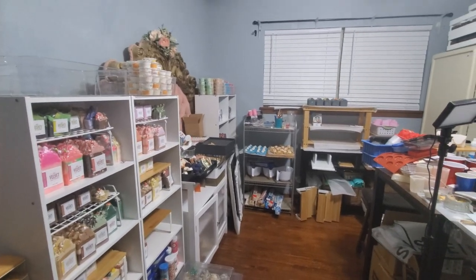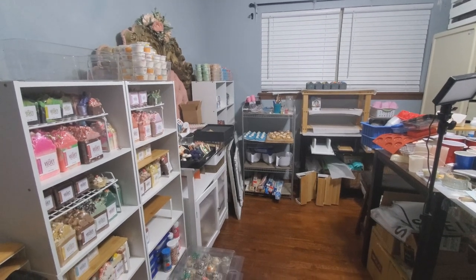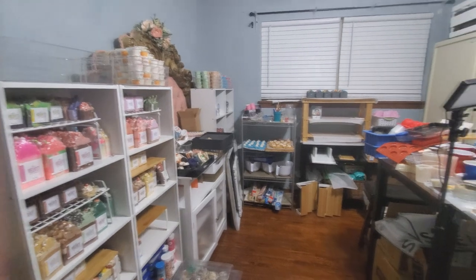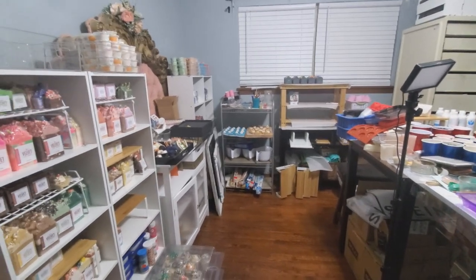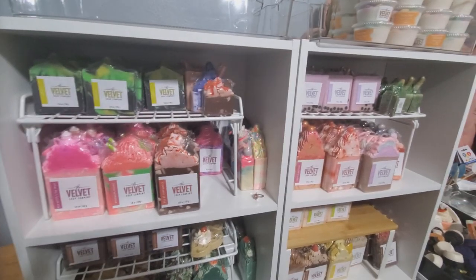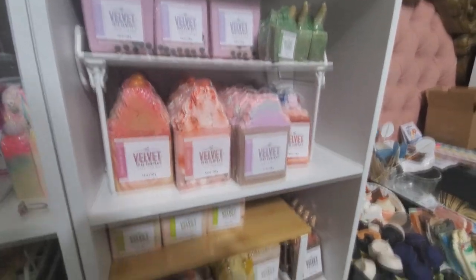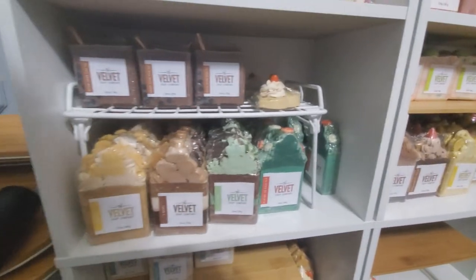So this is basically my soap studio. It is definitely in a rough shape right now — not where I want it organizational-wise or furniture-wise. There are a few extra things in here that don't quite belong, so it's just a little bit all over the place at the moment. But this is where I keep all of my soap inventory. I have these little shelves with all kinds of different soaps that I sell, so I'll do a quick pan of some of the things I have for sale.